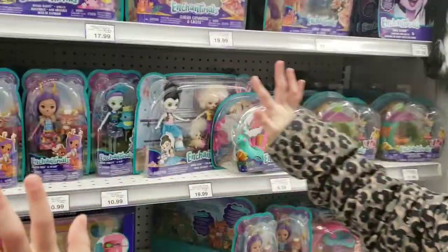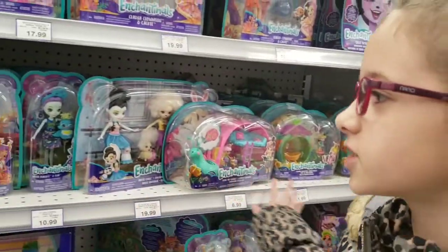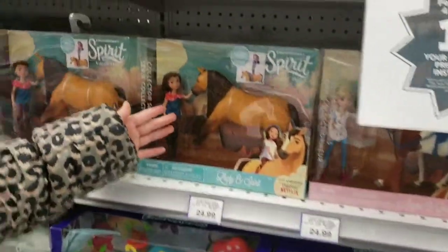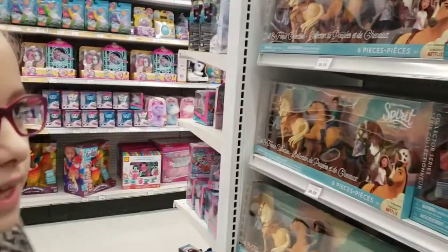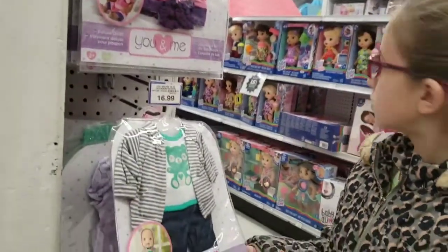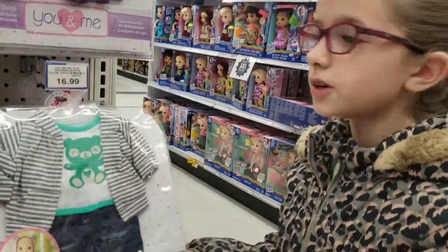Over here is the Enchantable section. And then over here is just a horse show — it's an animal type of section. Look how cute these clothes are, they're so cute. I would actually get these for my American Girl dolls, but they're for baby dolls, so I'm not going to get them.